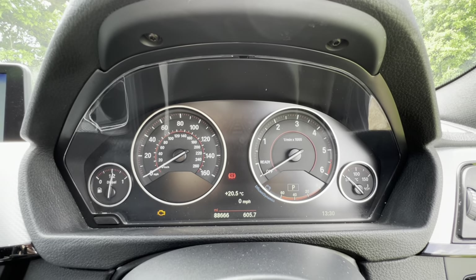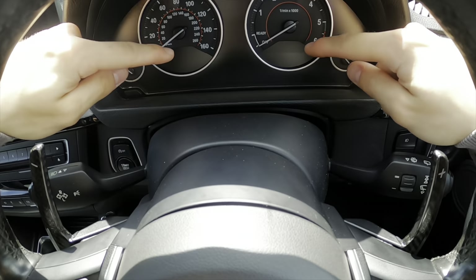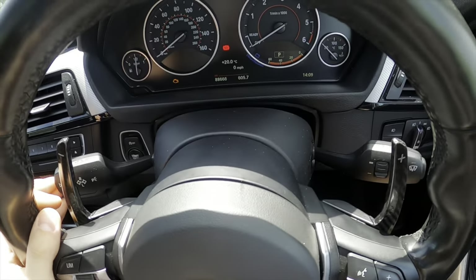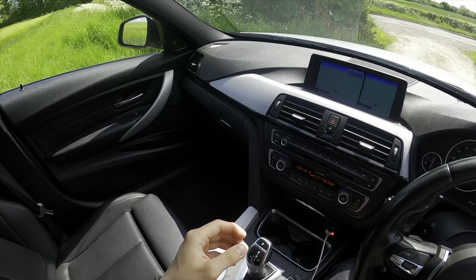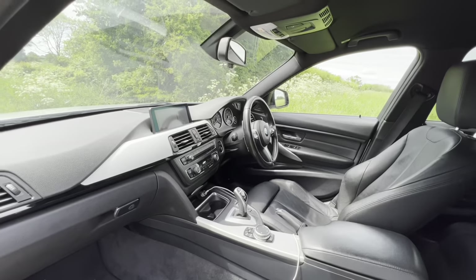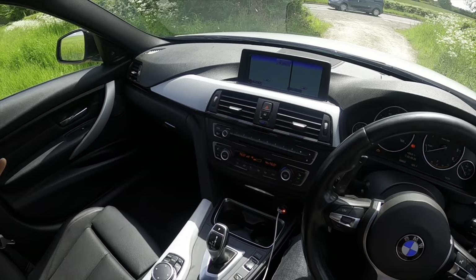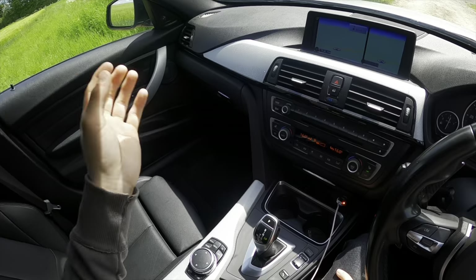The instrument cluster is reminiscent of a 1 Series interior but feels a bit more spacious. You have the two big main dials plus two separate smaller dials for fuel and temperature — those aren't in the 1 Series. There's also a larger display screen at the bottom.